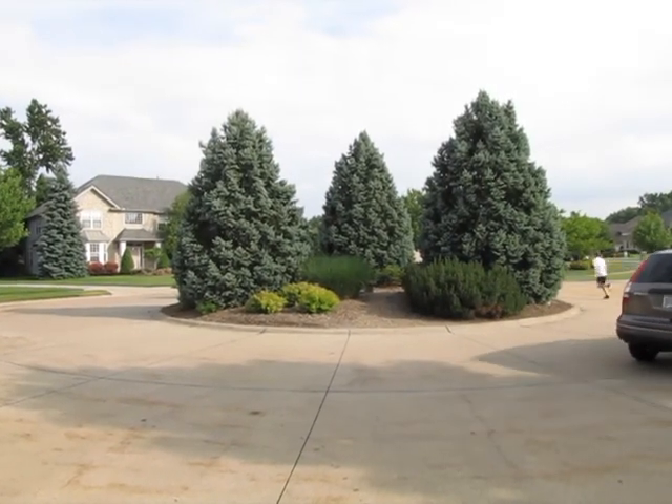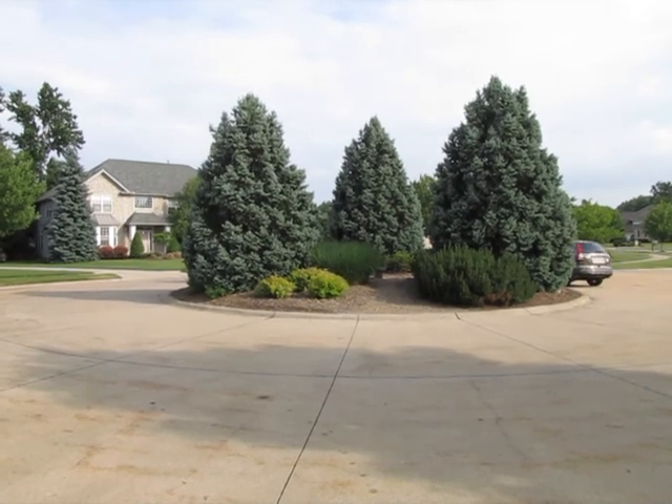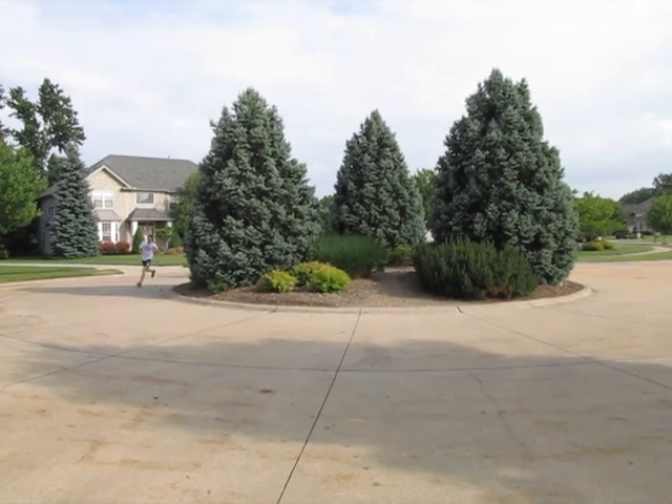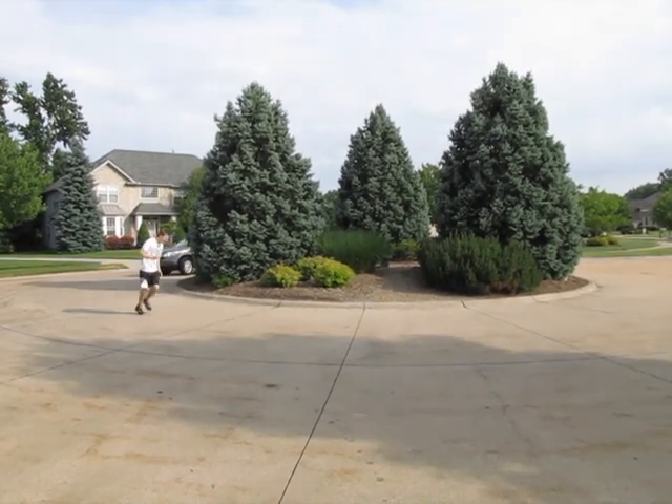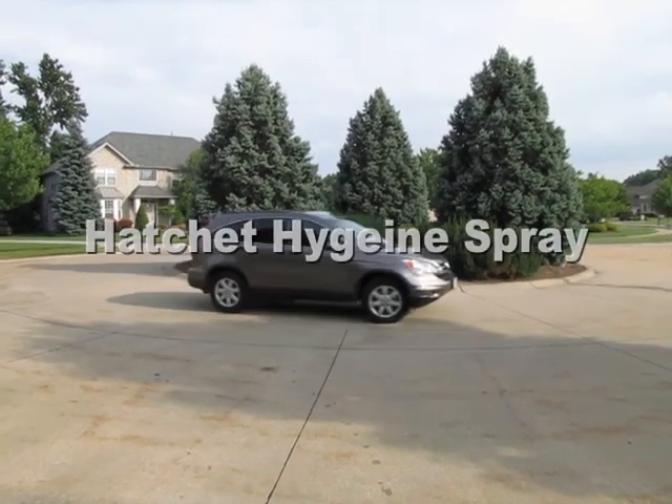Are you tired of being kidnapped by people you don't want to be kidnapped by? Well now, there's a simple solution to all your problems. From the creators of Hatchet Hair Products comes the product you've all been waiting for: Hatchet Hygiene Spray.